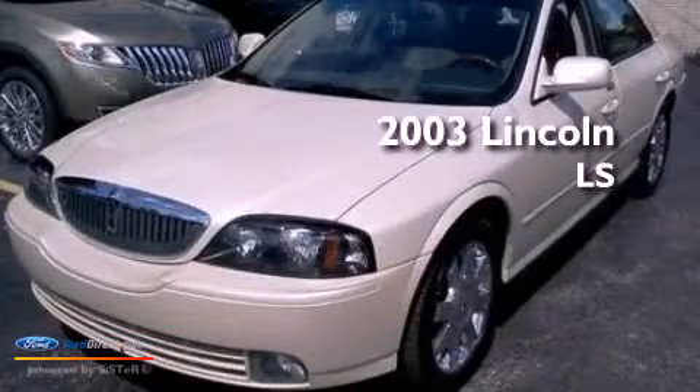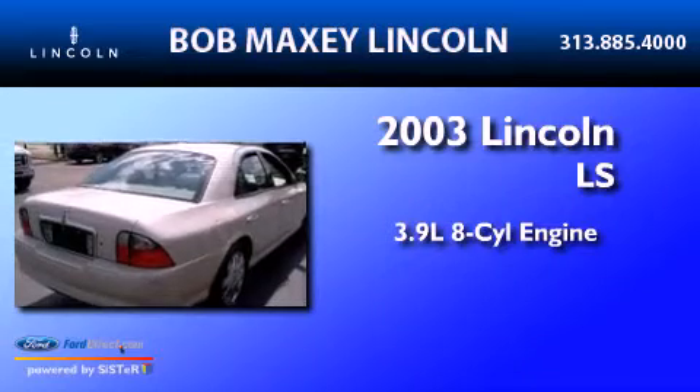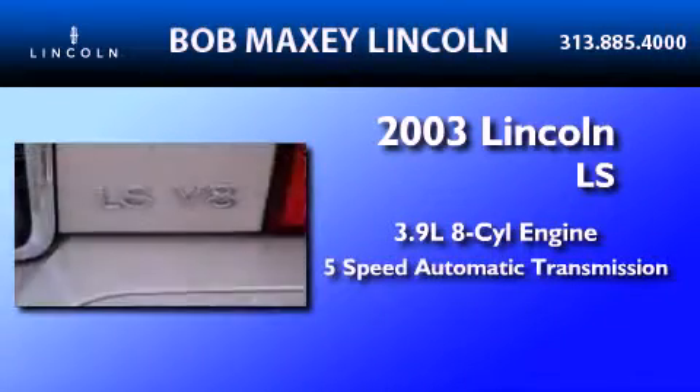This is a 2003 Lincoln LS. It features a 3.9-liter, 8-cylinder engine and a 5-speed automatic transmission.